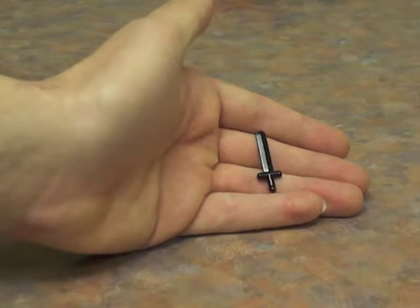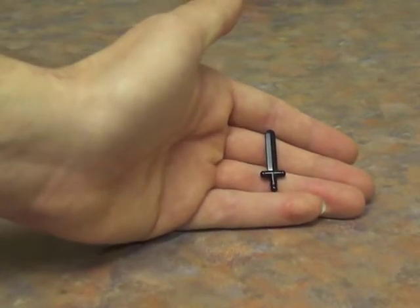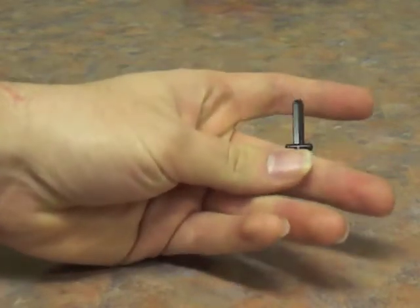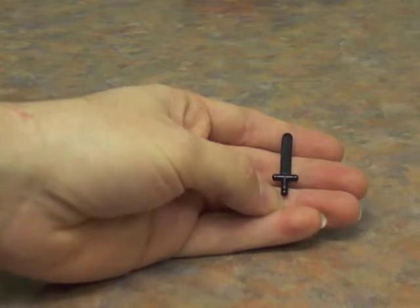The main attraction of this set is this black sword. This is the classic Lego sword, and this is the only set in which it comes in black, which is probably why I got the set in the first place.